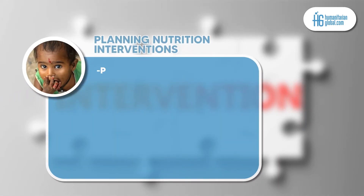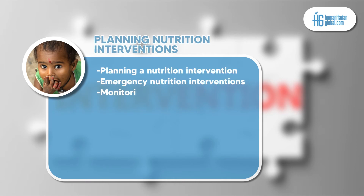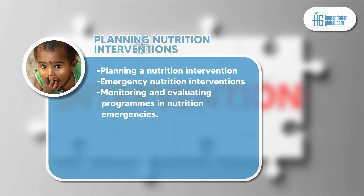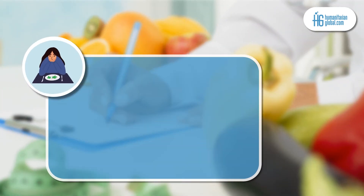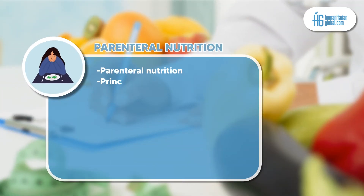Module 2 is planning nutrition interventions. In this module, the participant will develop more knowledge on planning a nutrition intervention, emergency nutrition interventions, and how to monitor and evaluate programs in nutrition emergencies.